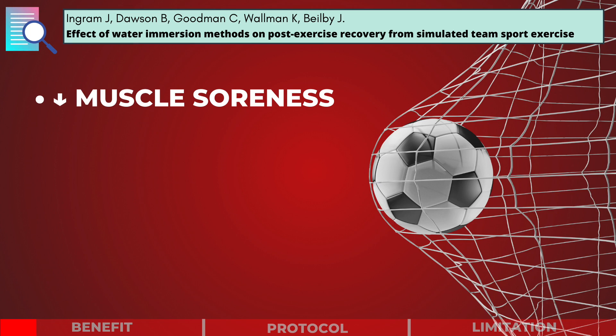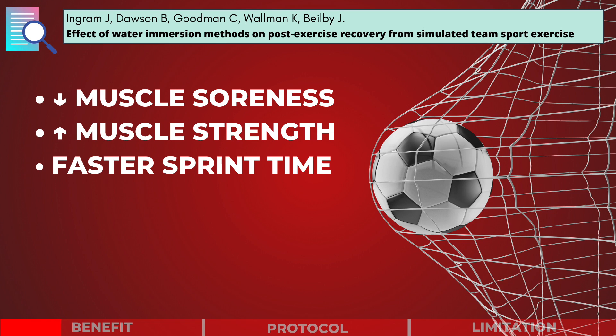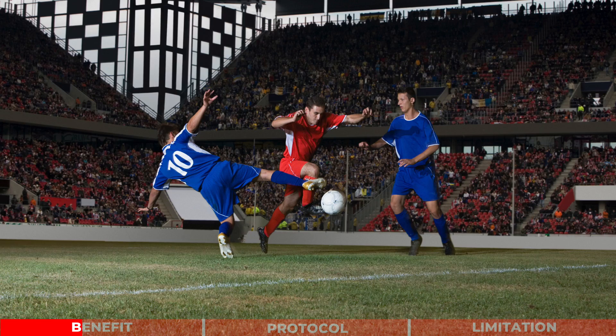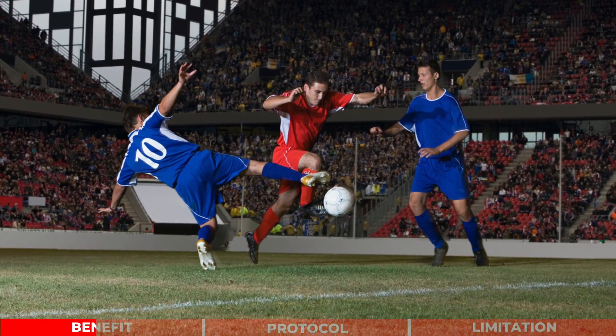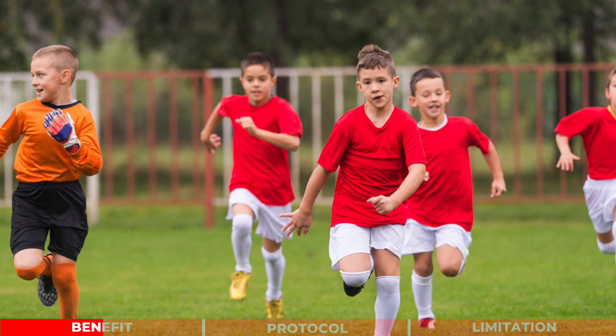The researchers found that at 48 hours post-exercise, the cold water immersion group had lower muscle soreness and enhanced performance measures, including faster recovery of lower limb muscle strength and sprint time.